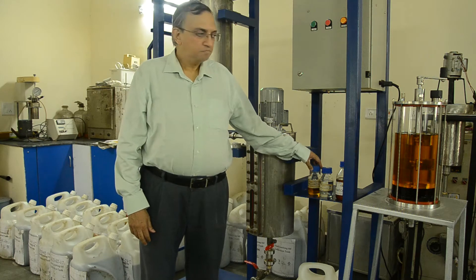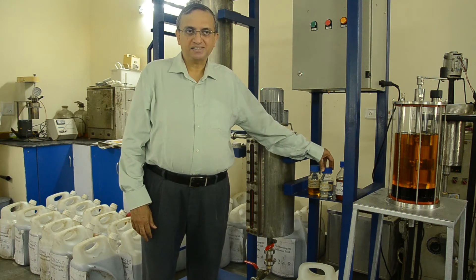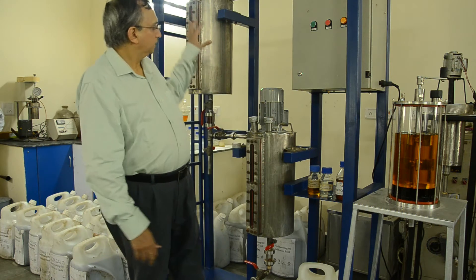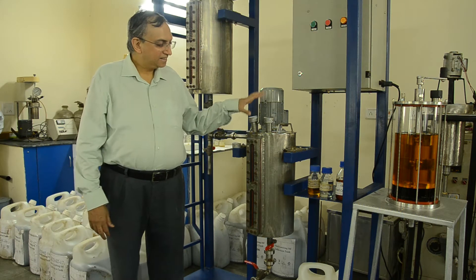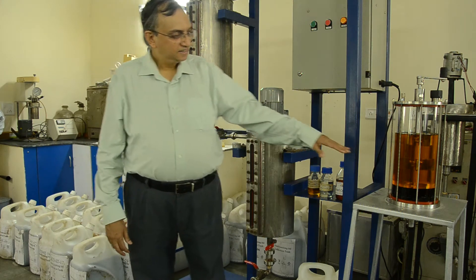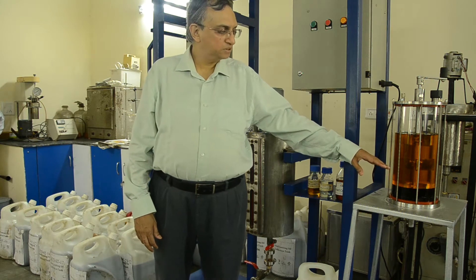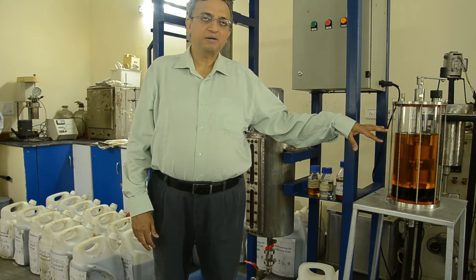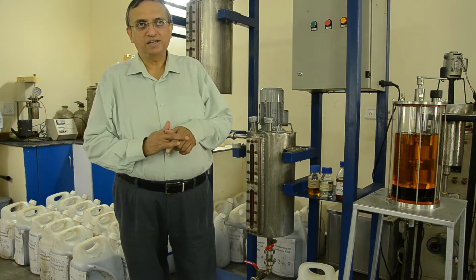To this, we add methanol and some proprietary chemicals of CSIR IIP, put it into this, simply give it a short stir and then we allow the layers to separate. The bottom layer is glycerine, which is useful for cosmetics and pharmaceuticals, and the top layer is biodiesel. This is so simple that it can be operated in every village.